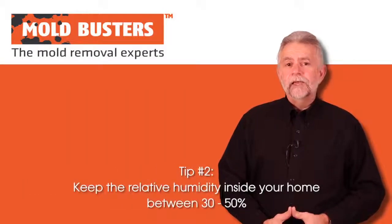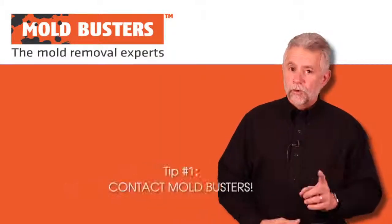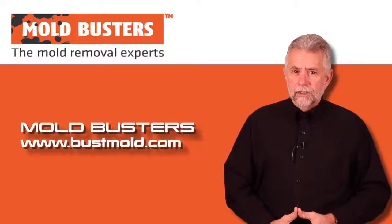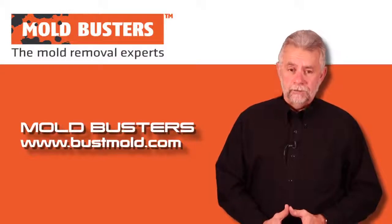Three: use exhaust fans. Two: keep the relative humidity inside your home between 30 to 50%. And finally, number one: when you find a mold problem, contact the professionals at Mold Busters. Check out our website and give us a call before you let mold cause you major problems.